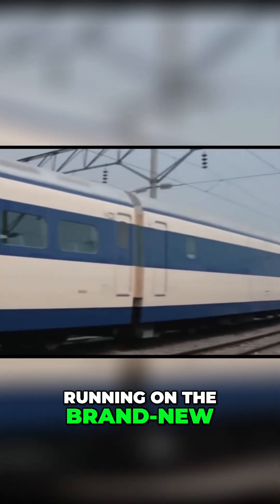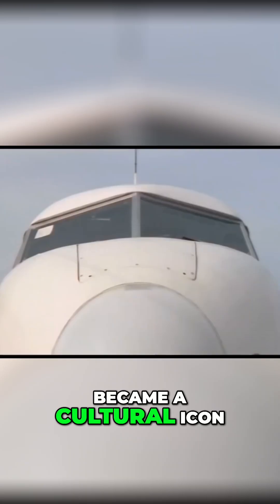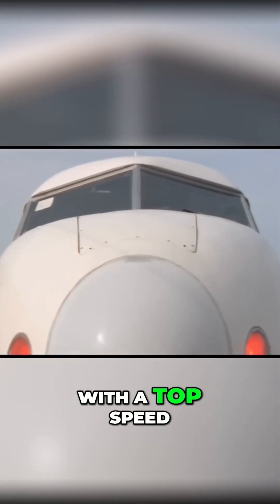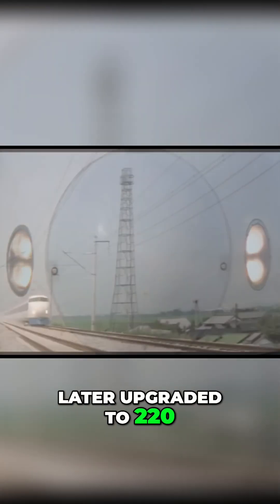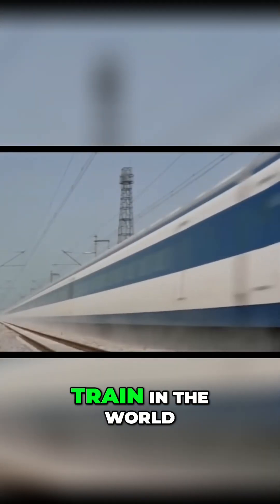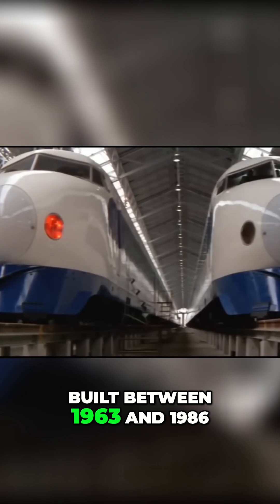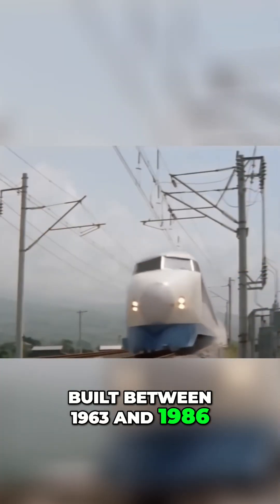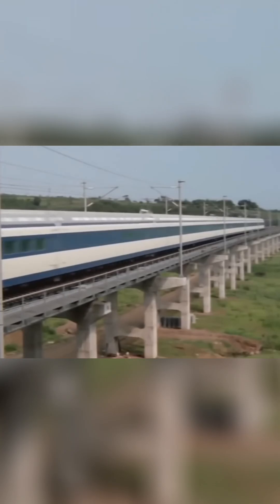Running on the brand new Tokaido Shinkansen line, the Series Zero quickly became a cultural icon. With a top speed of 210 km per hour, later upgraded to 220, it was the fastest train in the world when it launched. Over 3,200 vehicles were built between 1963 and 1986, making it one of the most prolific high-speed train types in history.